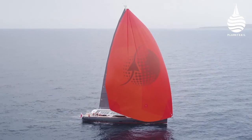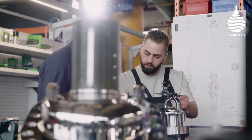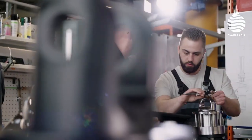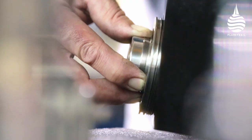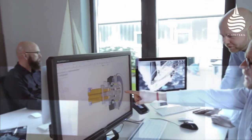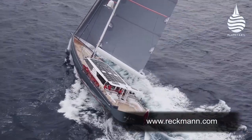PATH's boom also has Reckmann furling gear. From in-house design bearings to advanced coatings that ensure smooth operation, the engineering that goes into creating durable and reliable furling systems is impressive. But so too is PATH's appearance, and neither are in dispute.